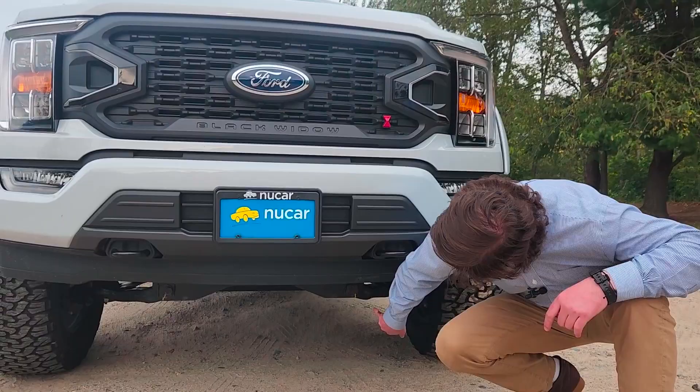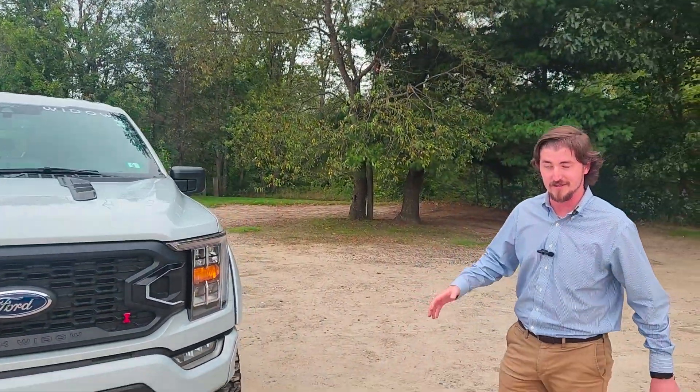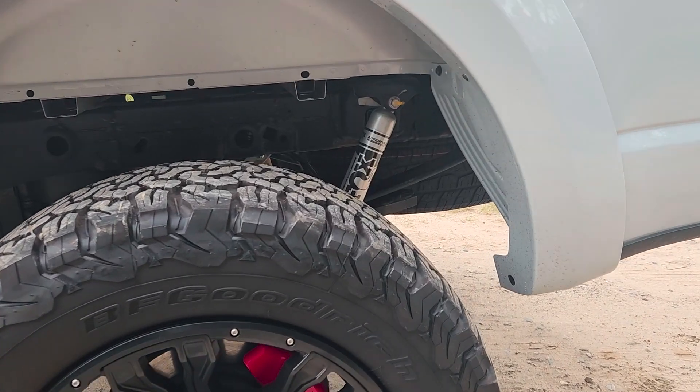Because this one is the FX4 package, it comes with skid plates underneath. And right there you're going to see 13.5 inches of ground clearance. In the rear, there are Fox Performance shocks.